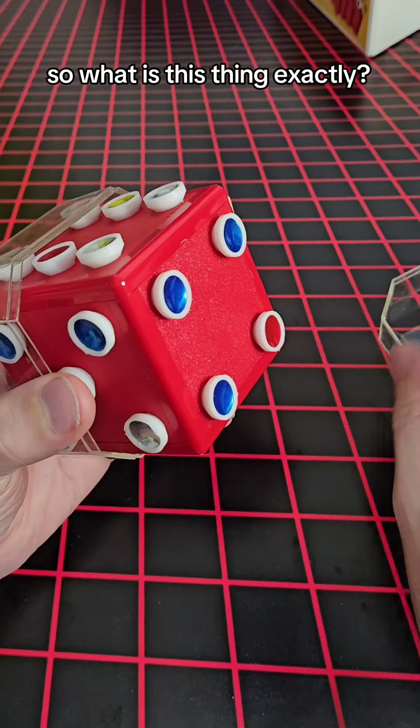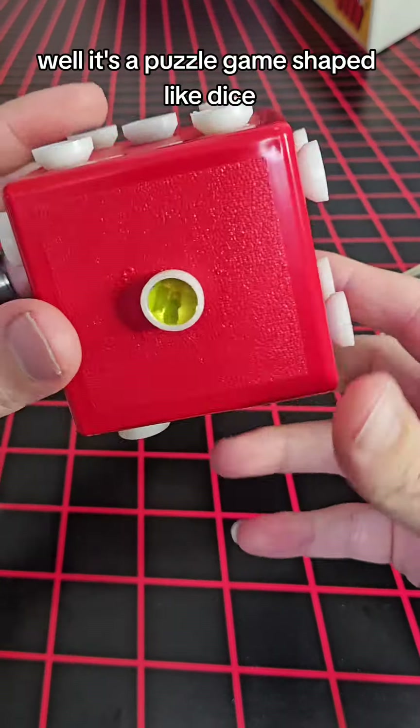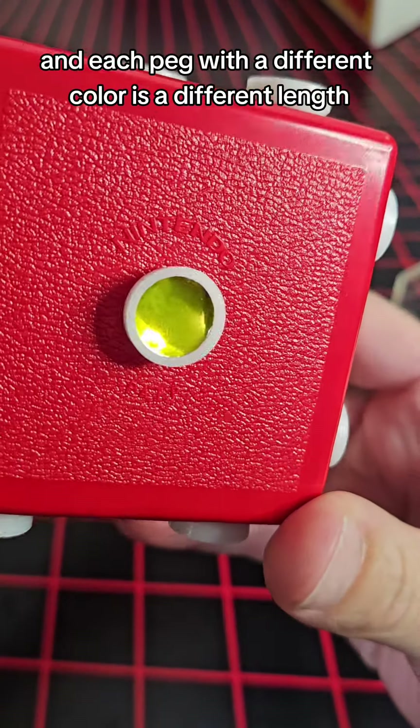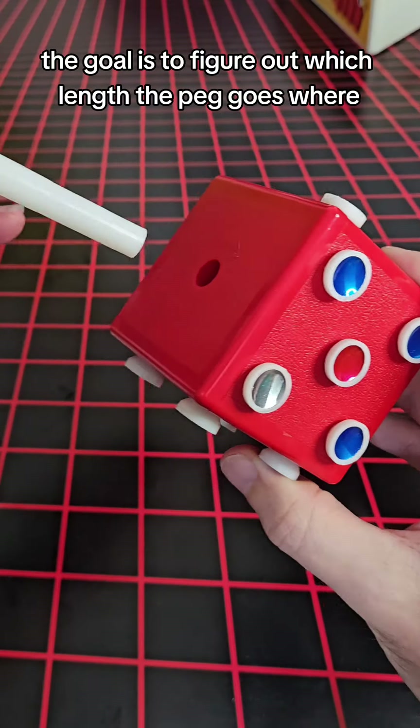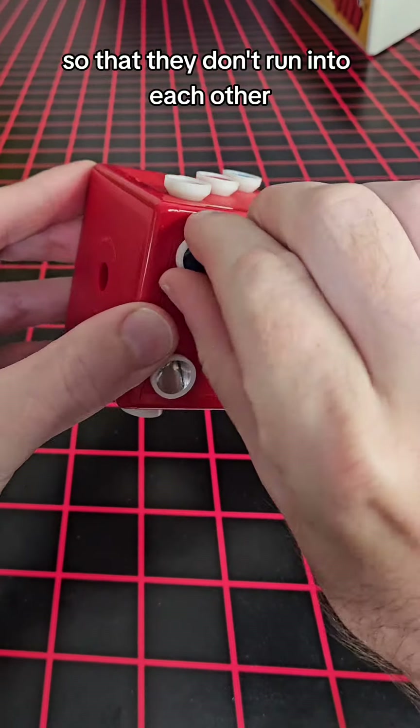So what is this thing, exactly? It's a puzzle game shaped like dice, and each peg with a different color is a different length. The goal is to figure out which length peg goes where so that they don't run into each other.